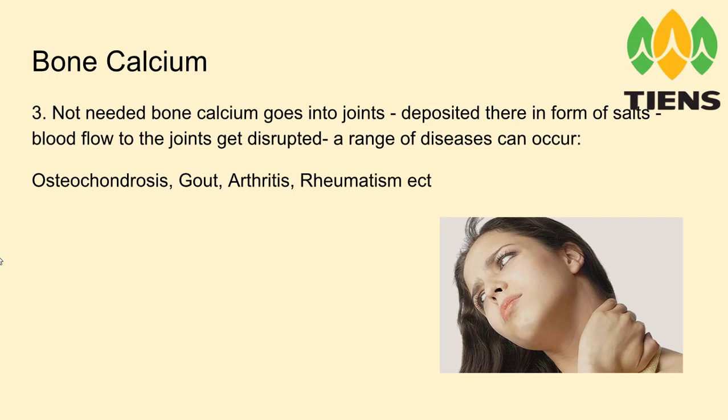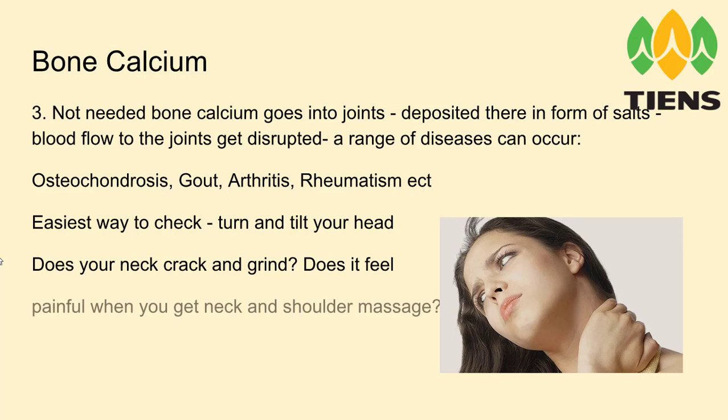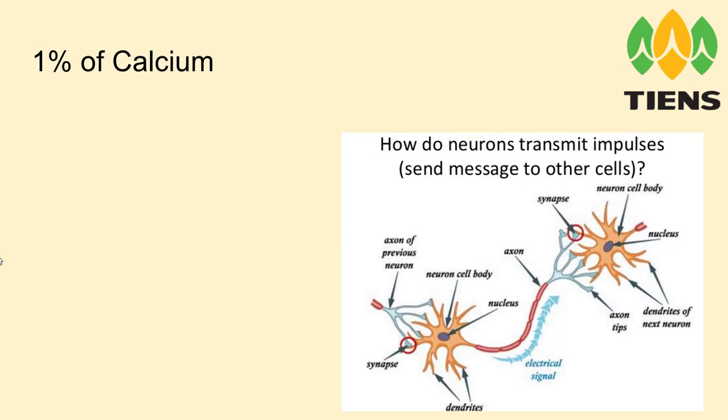Osteochondrosis, gout, arthritis, and similar conditions. The easiest way to check is to try turning and tilting your head — does your neck crack and grind? Does it feel painful when you get a neck and shoulder massage? Do your knees or elbows crack when you move suddenly or when you stand up? If they do, that is the first sign of bone calcium in your joints.